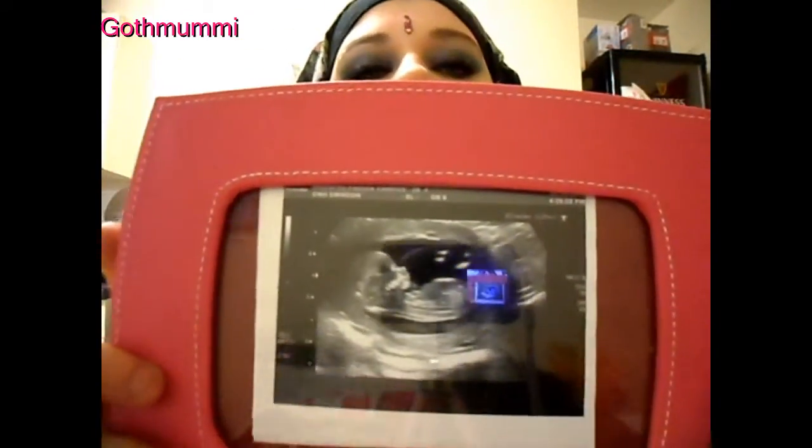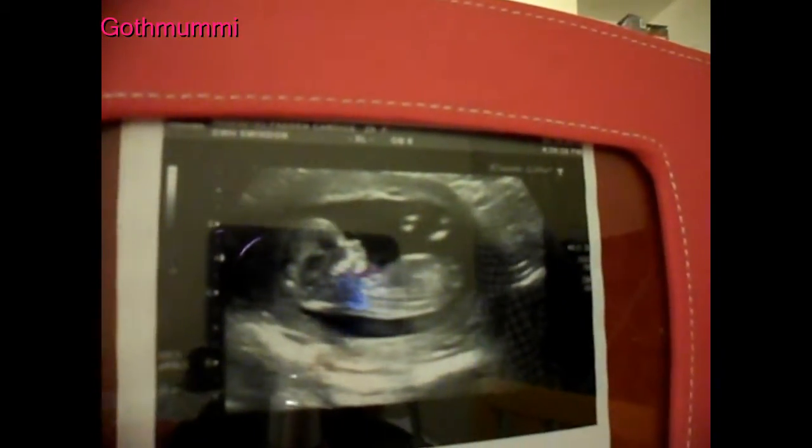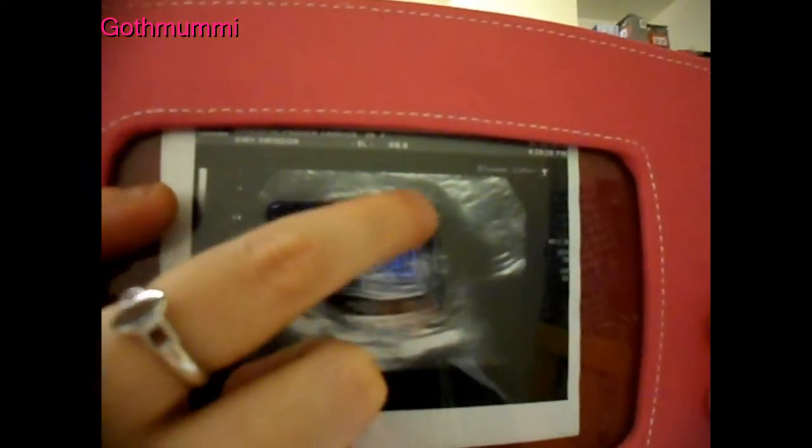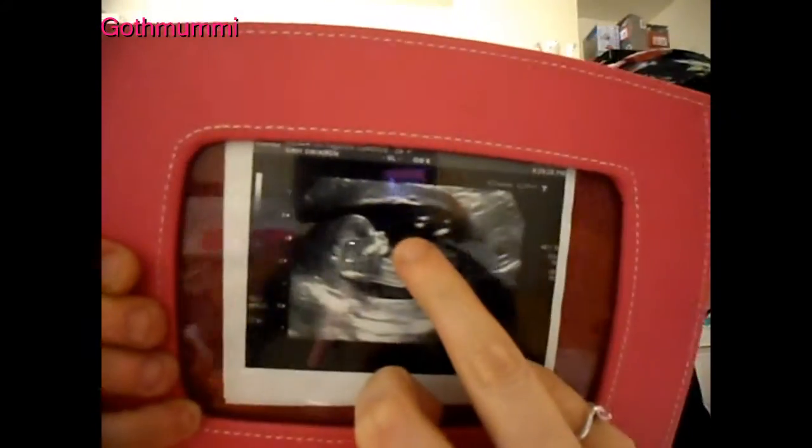I have my 12-week scan. It's been like a month — I'm 14 weeks on Monday. So here is the new picture; I hope you can see it properly. You can see there's the head, then the body, then the feet. Oh, one's a hand — one's a hand and one's a foot.